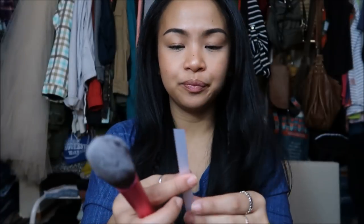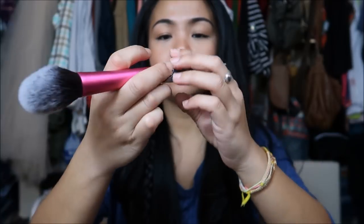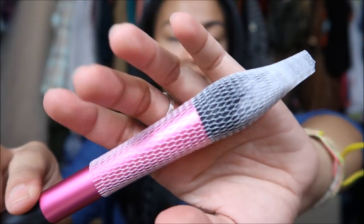I bought these things you use when you wash your brushes to keep them together. What you do is open this up and slide the brush through it after you wash it, and then you do this so that the brush retains its shape. So I got that for when I wash my brushes.